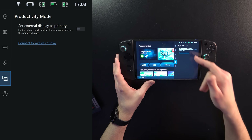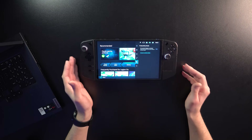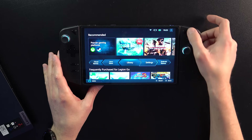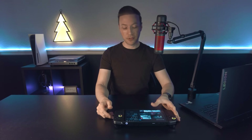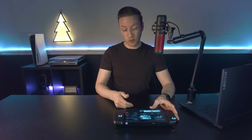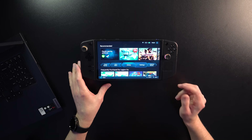The productivity mode now has a set external display as primary option. If you have this thing docked and use an external display all the time, it will allow you to automatically have that when you plug it in. One other thing I noticed — when you exit the Quick Menu and bring it back, it stays on the tab you were last on. I think before it always defaulted back to the top. I wish they'd have an option to let us choose, but if you like the memory feature, that's nice.